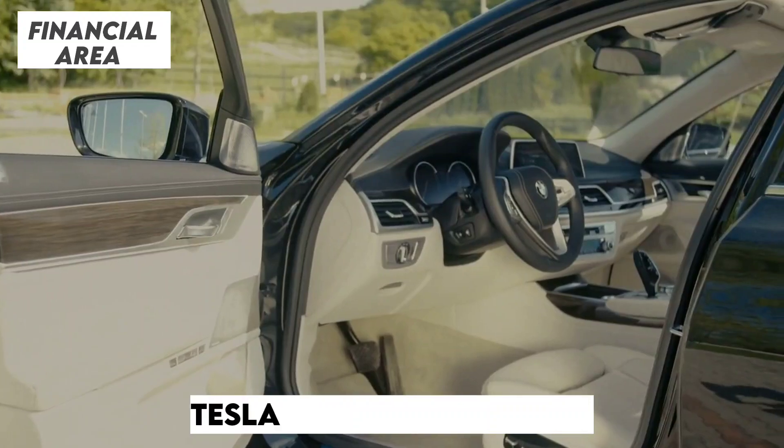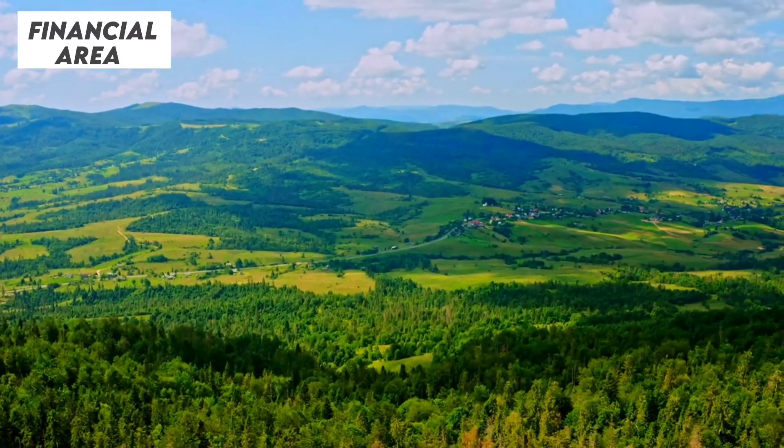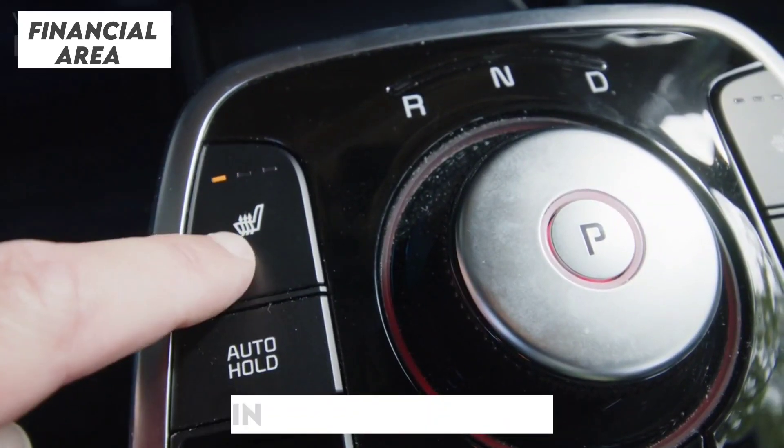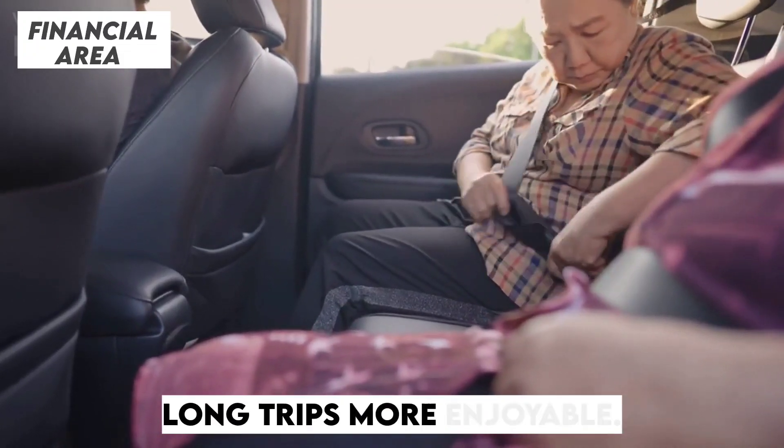Then there are the seats. Tesla has borrowed the perforated and ventilated seat design from the Model 3 Highland. These aren't just about comfort — they're heated and ventilated, ensuring you stay cozy in winter and cool during summer drives. It's the kind of thoughtful upgrade that makes long trips more enjoyable.